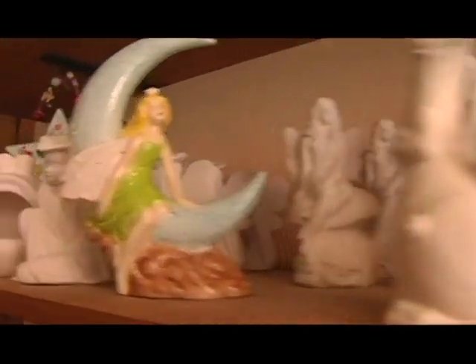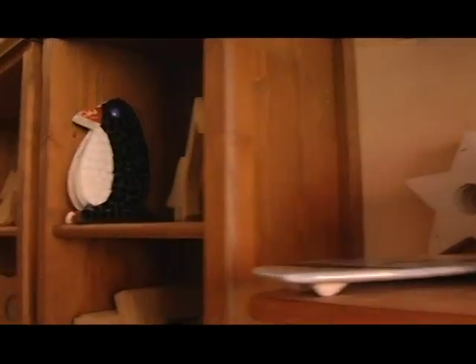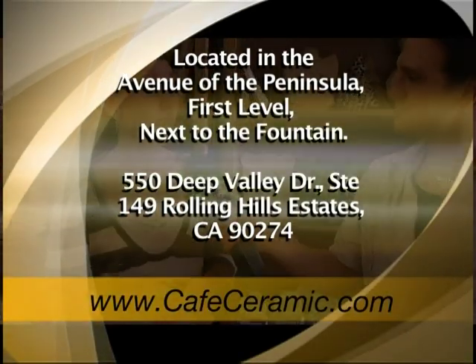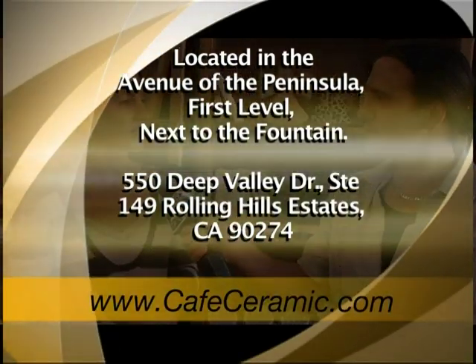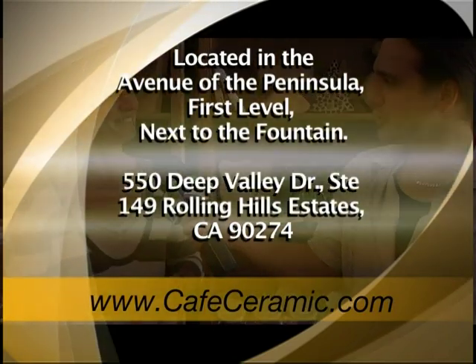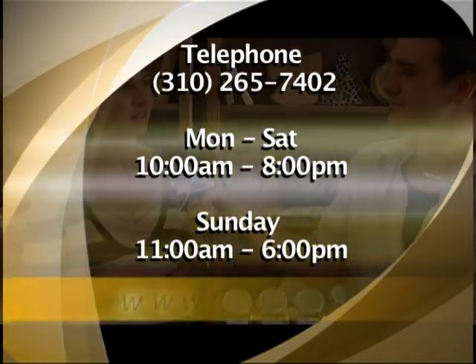If anybody watching this wanted any more information on Cafe Ceramic, where would they find that? Right here or on the website — cafeceramic.com. All of the information is there, and they can call us anytime or walk in. We're in the mall. And the number is 310-265-7402.